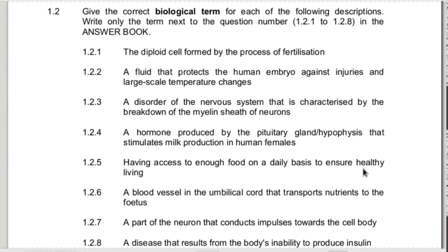Question 1.2 - give the correct biological term for each of the following descriptions. Remember with question 1.2 that you need to get the spelling correct. If your spelling is incorrect in this question, you don't get the marks. In the rest of the paper, only if it changes the meaning of the word do we mark spelling, but in this question we need to mark spelling because it's terminology.